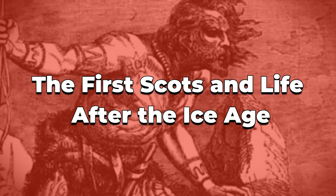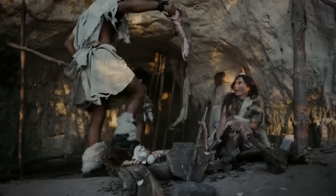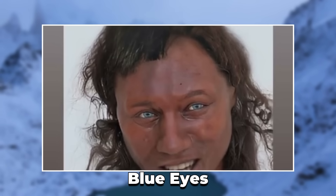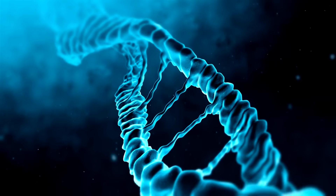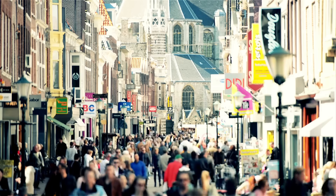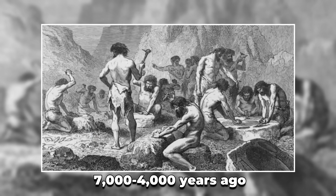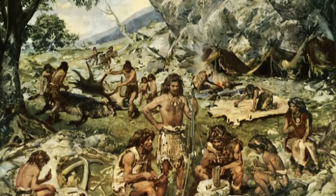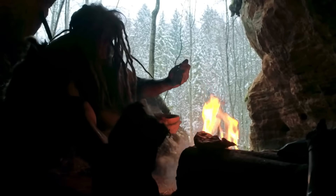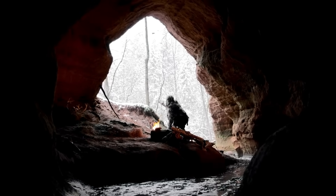The first Scots and life after the Ice Age: scientists have recently revealed that the first Scots who inhabited Scotland after the Ice Age had dark skin, blue eyes, and dark hair — a genetic combination that seems unusual today but was quite common in ancient Western Europe, particularly during the Mesolithic era around 7,000 to 4,000 years ago. Although these Mesolithic people were few, they lived in spread-out groups, and that isolation helped preserve their unique genes for thousands of years.